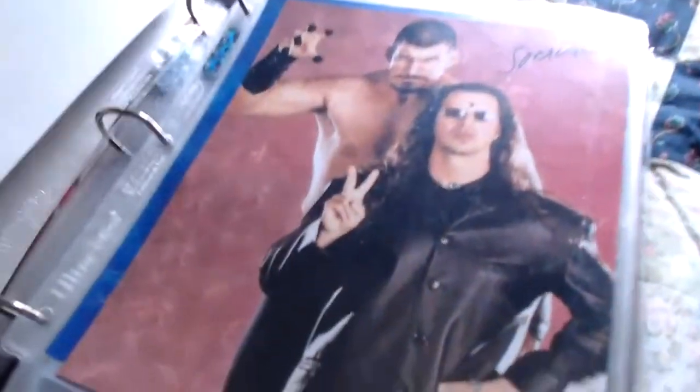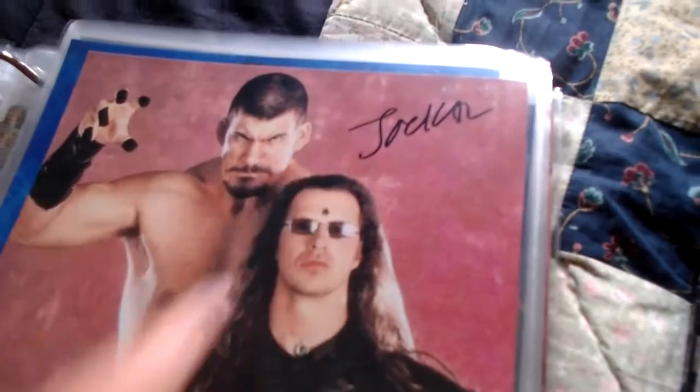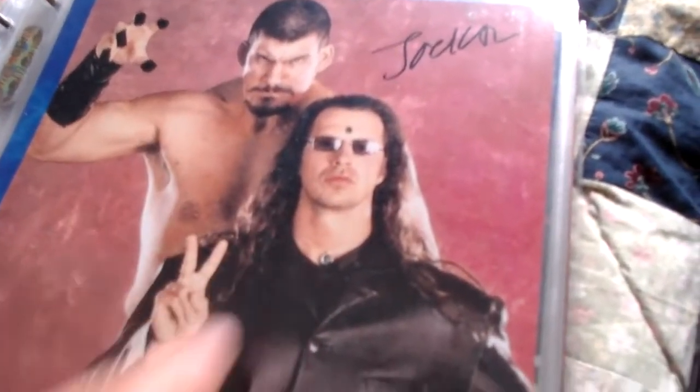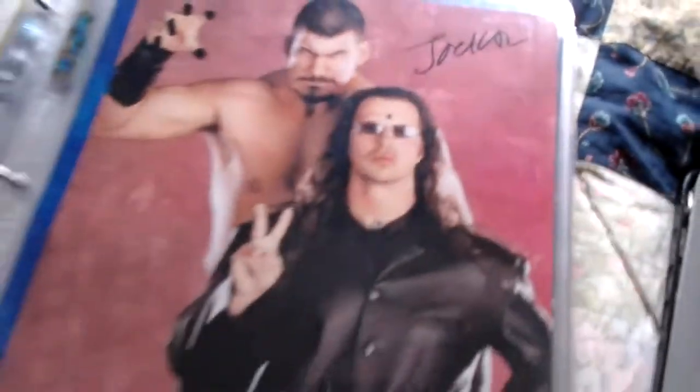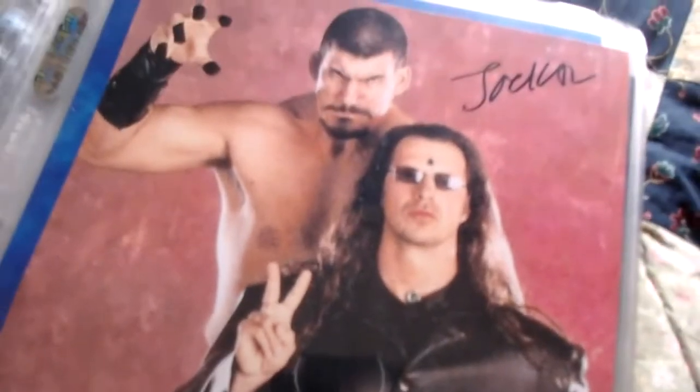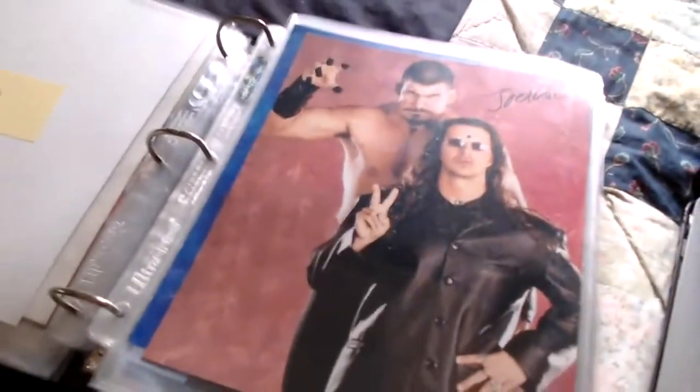Next is the Jackal, also known as Don Callis. He was in WWF managing the Truth Commission — he's with Kurrgan in the picture. He signed 'Jackal' up there. I had a magazine page of him too but sold it, so I just have the 8x10 here of the Jackal.